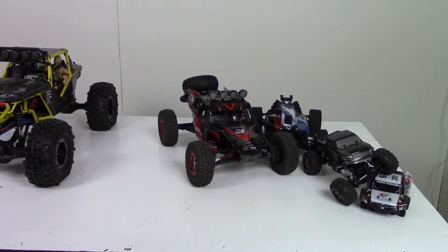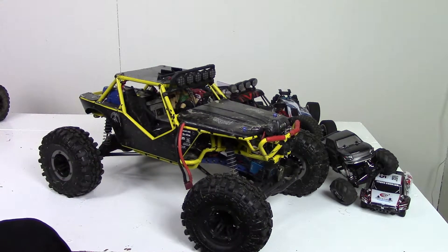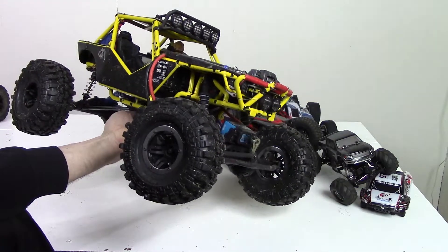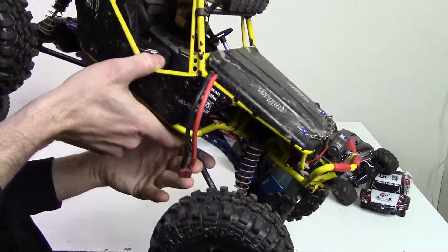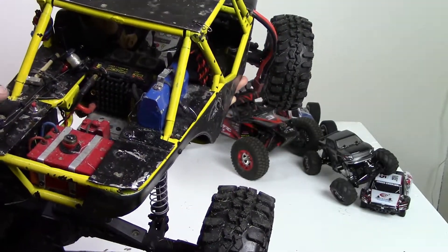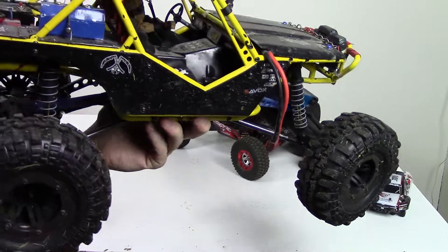I've got two favorites out of my 1/10th scale stuff. I've got the Wraith, which I absolutely love. This was one of my first full-scale crawlers that I built up — it was just a kit and I built everything up and modified it quite a bit. I cut off the back part of the cage and made these body panels myself. As you can see, this is quite dirty — I don't clean it quite enough after trail runs.